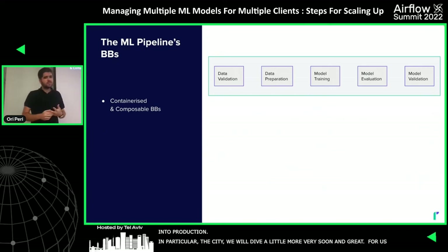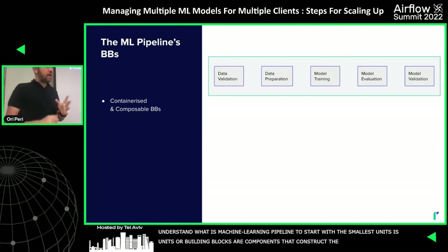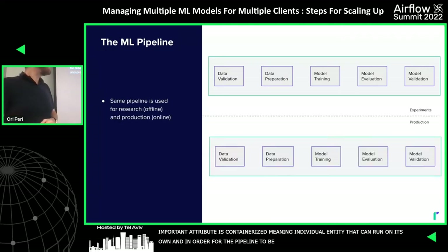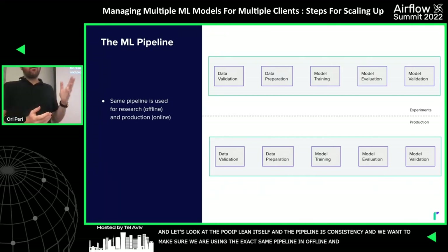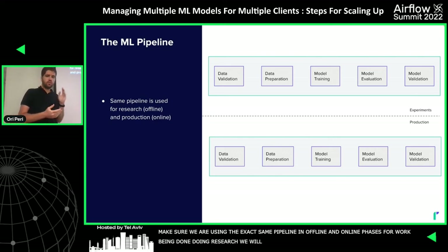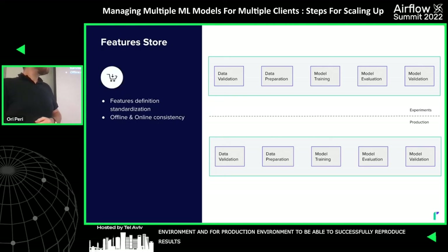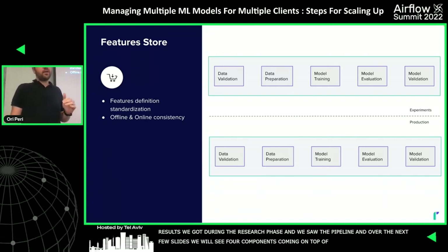To understand what a machine learning pipeline is, we start with its smallest units — the components or building blocks that construct the pipeline itself. The most important attributes are: first, they are containerized, meaning they are individual entities that can run on their own; and second, they are composable, which is a critical attribute for the pipeline to be flexible for its end users. Zooming out to the pipeline itself, the most important attribute is consistency — we want to use the exact same pipeline in both offline and online phases, so research work happens in the same environment as production.